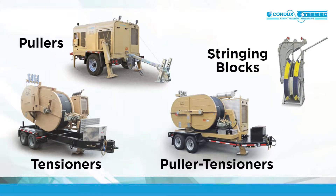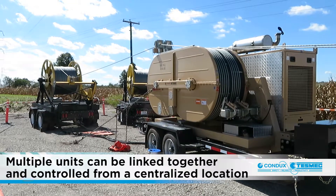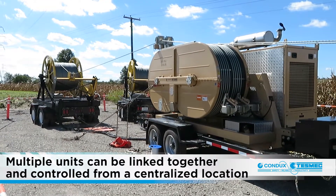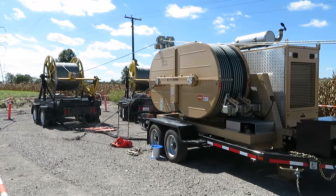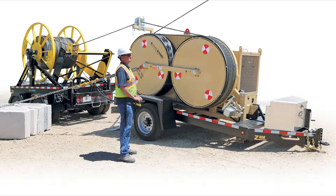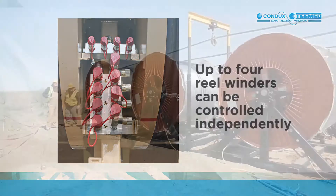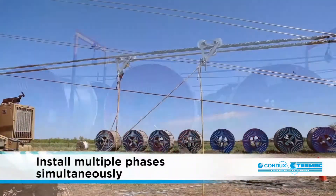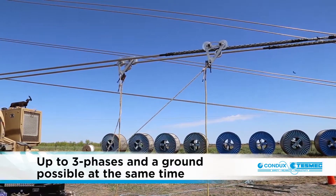Condux Tesmec pullers, tensioners, and polar tensioners have the ability to interface and work together through passive and active electronic controls. Multiple pullers and polar tensioners can be linked together and controlled from a centralized location. Units can also connect to and operate other hydraulic components such as Condux Tesmec reel stands and winders. One person can operate the puller, tensioner, or puller tensioner plus reel winder or stand from one location. Depending on the specific unit, up to four reel winders can be controlled independently. Using independent pullers, tensioners, and puller tensioners allows for the installation of multiple phases simultaneously — up to three phases and a ground is possible at the same time.